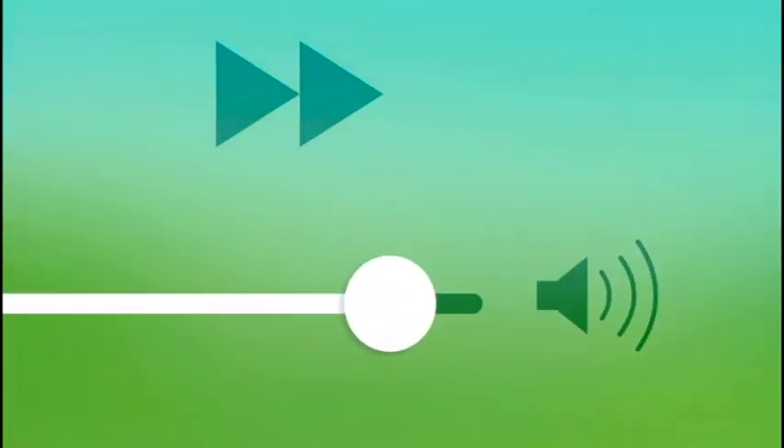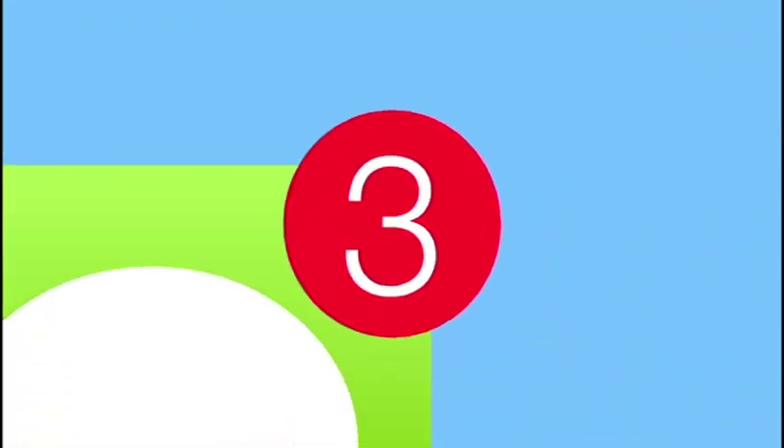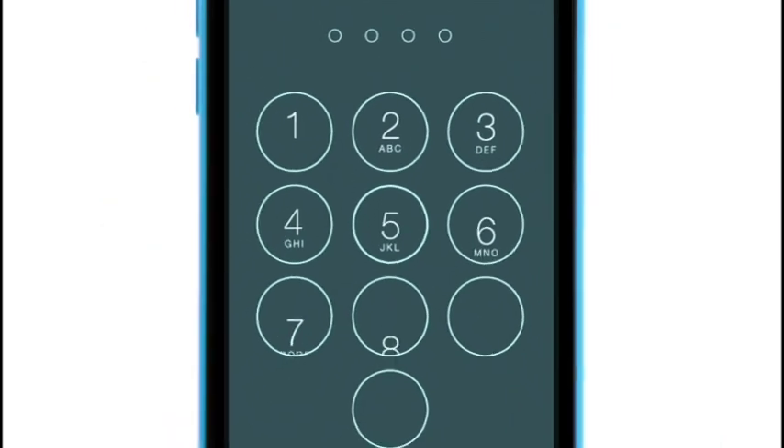Мы верим, что iPhone — это опыт. Этот опыт сформирован определенным оборудованием и программным обеспечением, работающим гармонично и вместе. Мы продолжаем усовершенствовать этот опыт, расширяя границы между его влиятельностью, интуитивностью и автоматически возрастающей пользой.